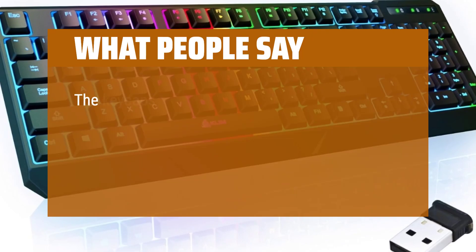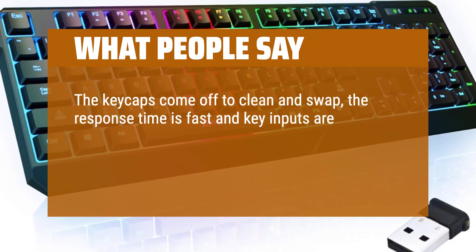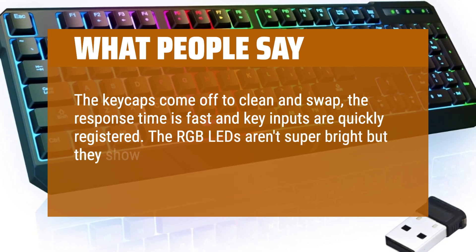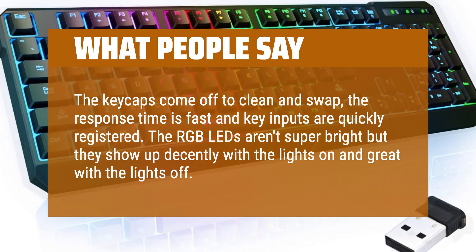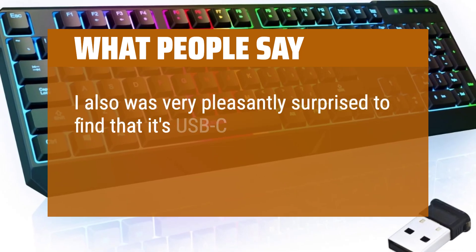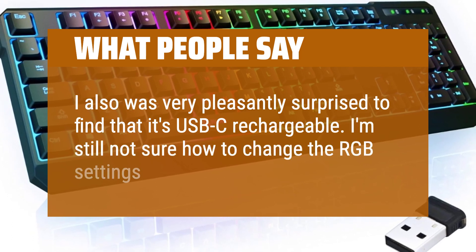The keycaps come off to clean and swap, the response time is fast, and key inputs are quickly registered. The RGB LEDs aren't super bright but they show up decently with the lights on and great with the lights off. I was very pleasantly surprised to find that it's USB-C rechargeable. I'm still not sure how to change the RGB settings on it, though.